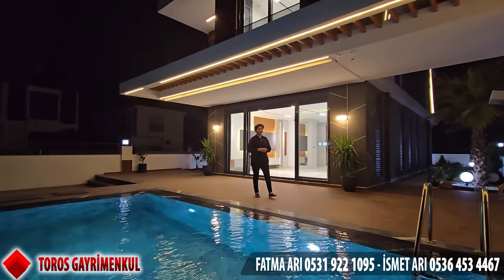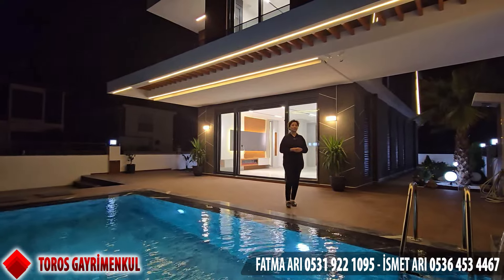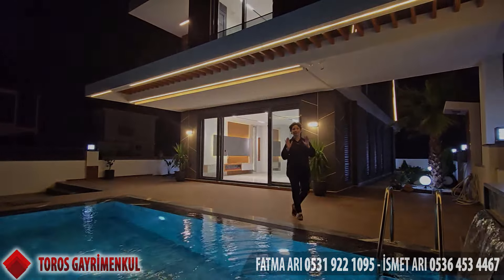Otomatik panjurları da var. Villamızın fiyatı 16.750.000 TL. Bir ziyaretimize gelin. Siz bir çay kahve içerken biz sizi villa sahibi yapalım. Hoşçakalın.